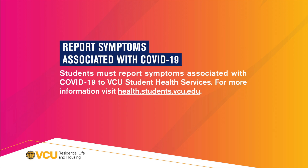Report symptoms associated with COVID-19. Students must report symptoms associated with COVID-19 to VCU Student Health Services. For more information, visit health.students.vcu.edu.